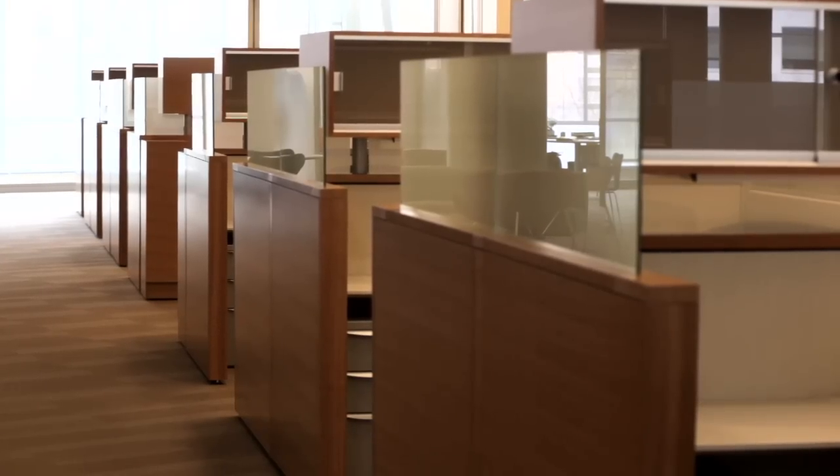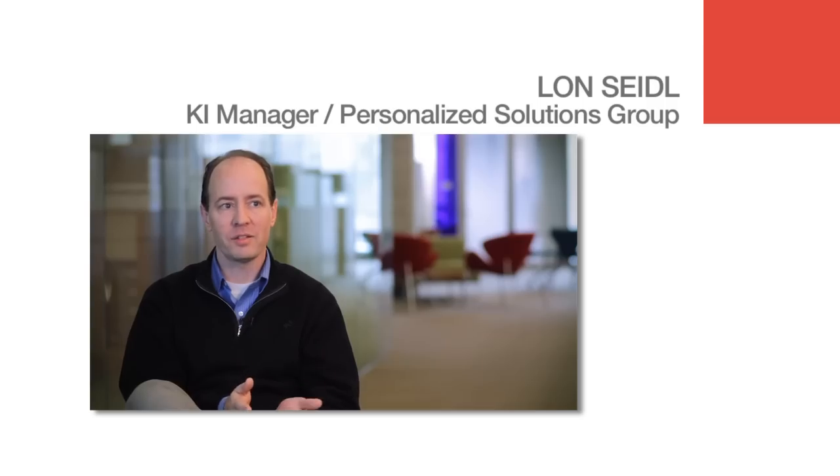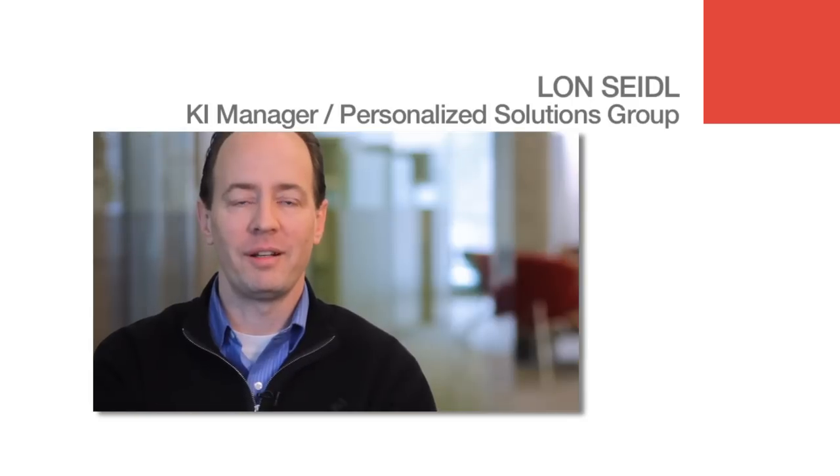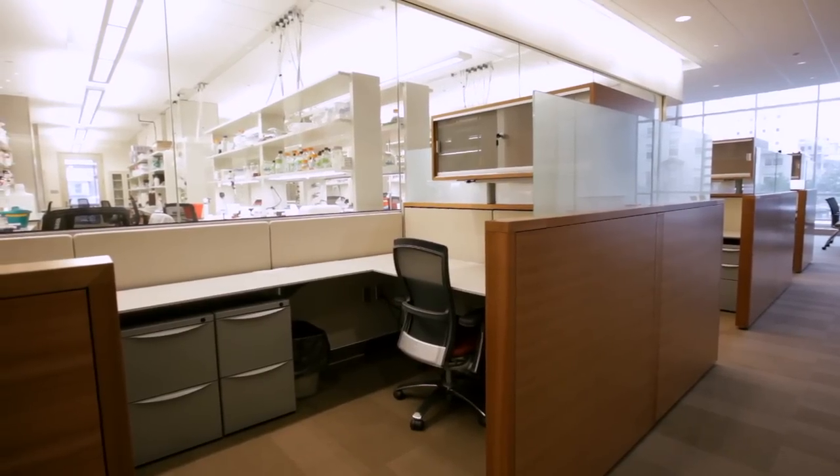Everybody viewed the mock-up that KI had made. They were so impressed with the mock-up they said, are you sure KI made this? And I said, yes, I'm sure. We were able to use an existing system product of ours, Studio Works, and add custom veneer panels and veneer top trim to it — to achieve a high-end case good look. They get the benefit of a modular system that can carry electricity and can be reconfigured much easier than a case good solution ever could be.